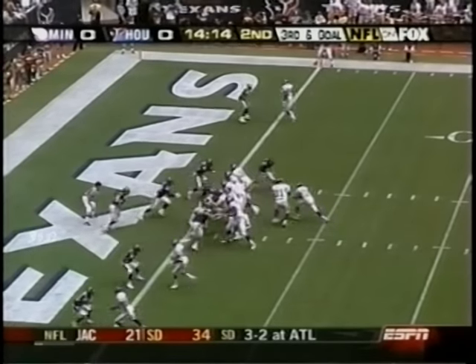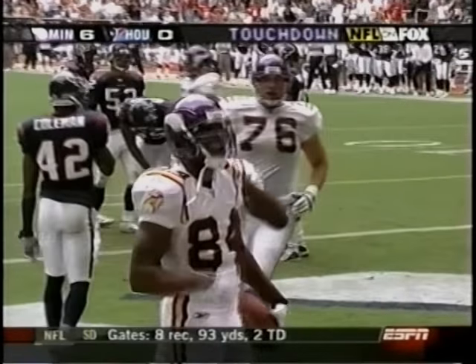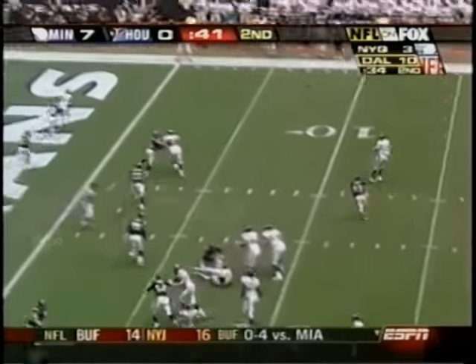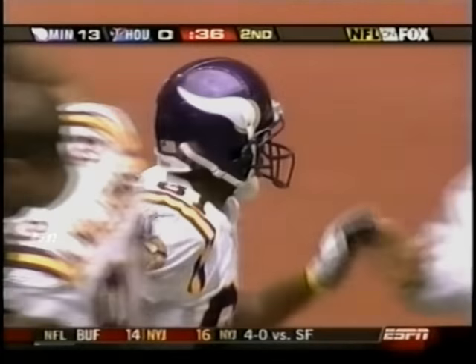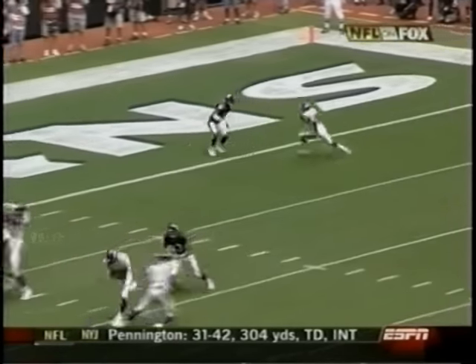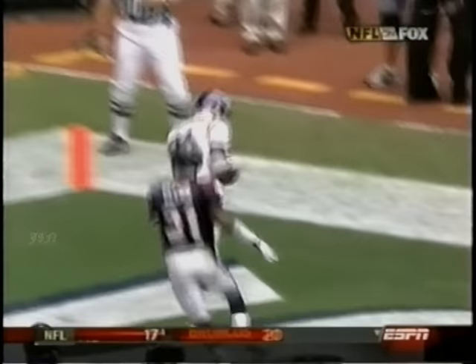Dante Culpepper hit Randy Moss for a yard and the Vikings lead 7-0. Vikings had 510 yards of offense. Later in the quarter, Culpepper to Nate Burleson — quickly a Viking route, 14-0 Minnesota. A five-yard TD pass and a little trickery — reverse action to Randy Moss draws the entire defense to the left, and Burleson is able to beat Aaron Glenn.